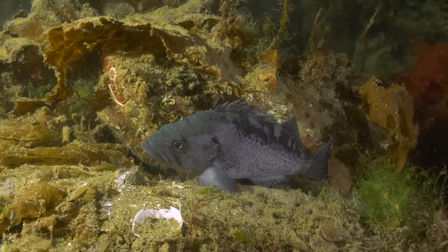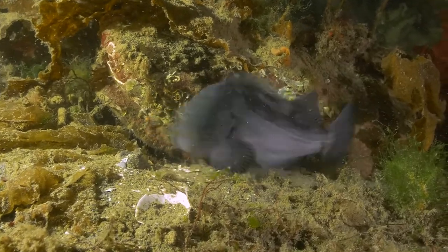However, they're light sleepers. This one is startled awake by a shrimp touching its nose.